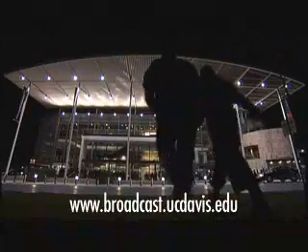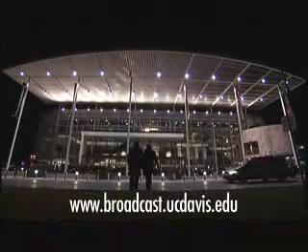For more information, please log on to broadcast.ucdavis.edu.